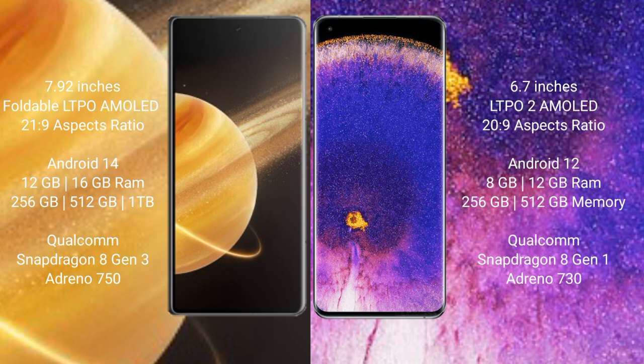Honor Magic V3 comes with 12GB and 16GB RAM, and 256GB, 512GB, and 1TB internal storage. It features the Snapdragon 8 Gen 3 processor with Adreno 750 GPU.